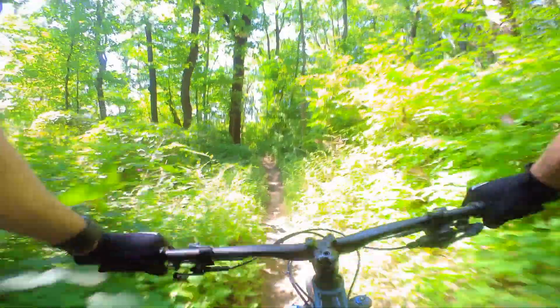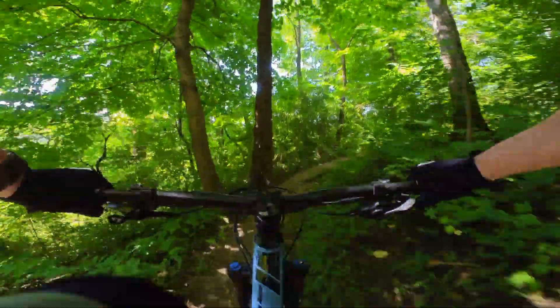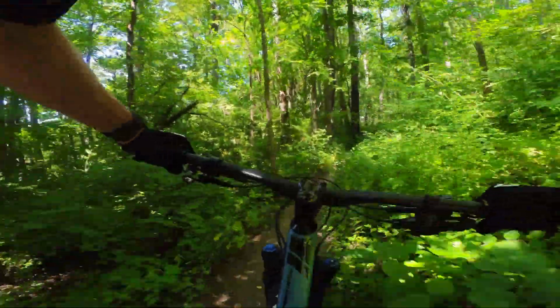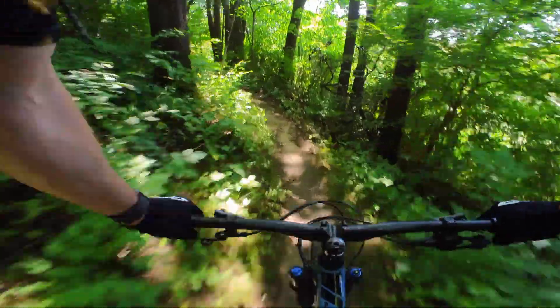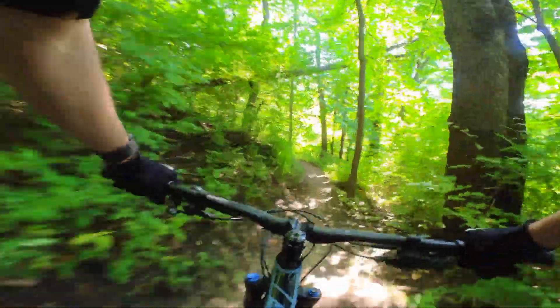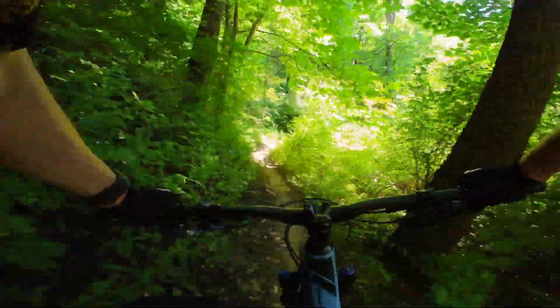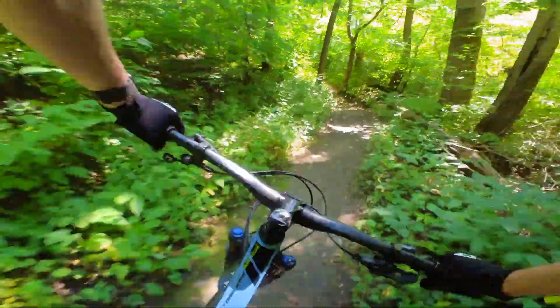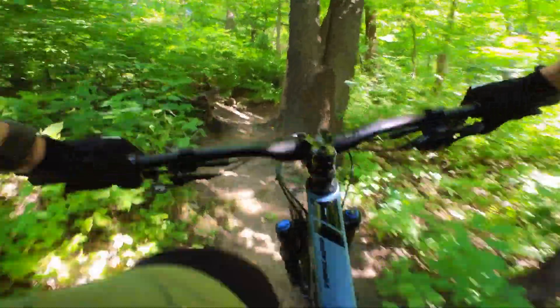One thing I'm usually interested in that not a lot of people talk about is what tires are you running and what pressure. On this bike — it's a 29er — I'm running 2.4 width tires. In the back I've got a Maxxis Recon with the XC casing, and in the front I've got the Dissector, which came stock. I think that's a really good combo for this bike. Today I'm running the back at 27 psi and the front at around 24-25 psi.